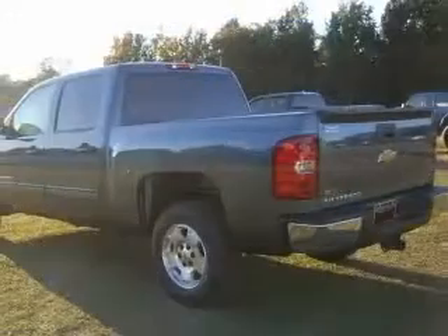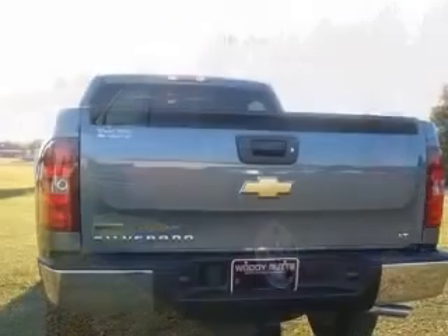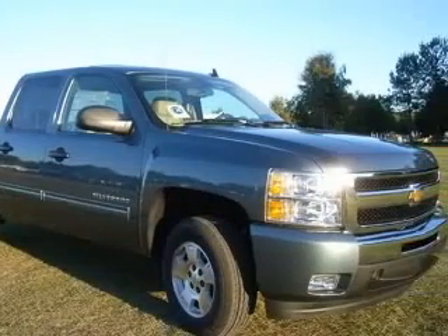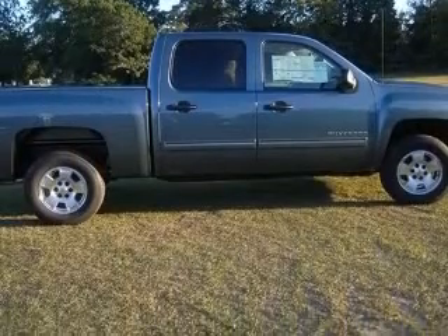This vehicle has a blue granite metallic exterior and includes the following options: four-wheel ABS brakes, air conditioning, bed length 69.3 inches, clock-in radio, compass, cruise control, daytime running lights, and dust-sensing headlights.